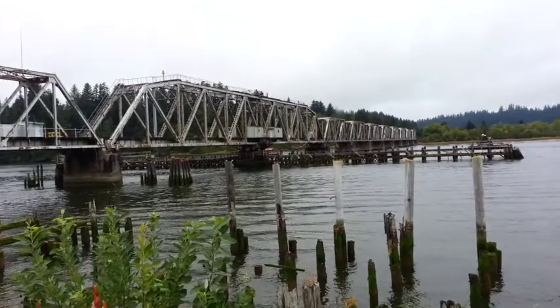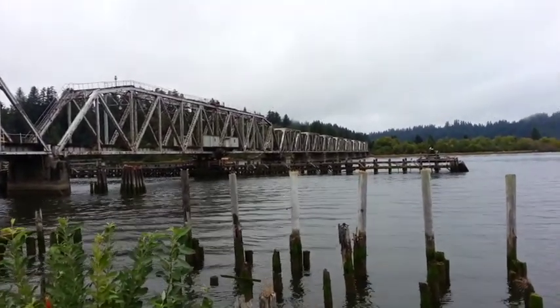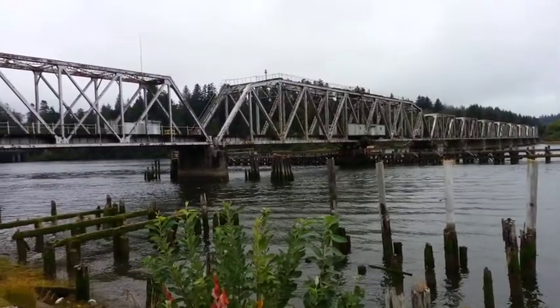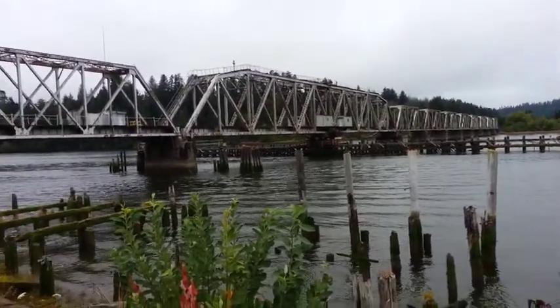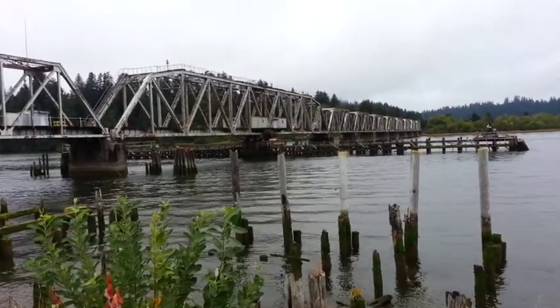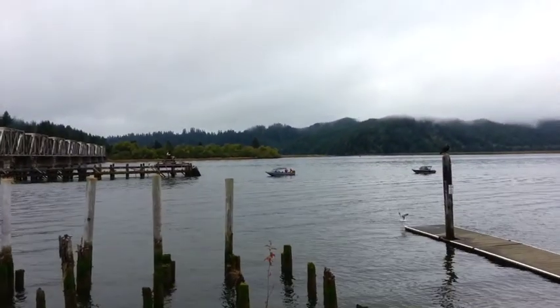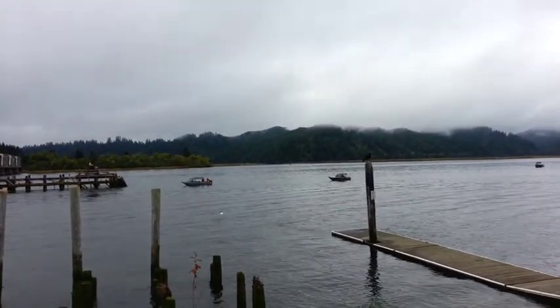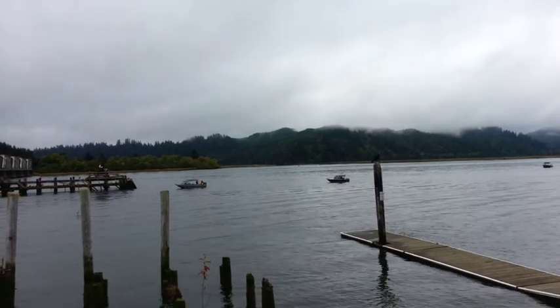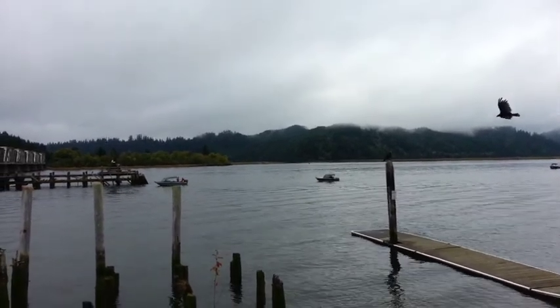I just love these bridges — I love these old train trestle bridges. There are a lot of them here on the Oregon coast, and one of the things I'd like to do is get out on foot, video log some of these, and dig up some history on them.